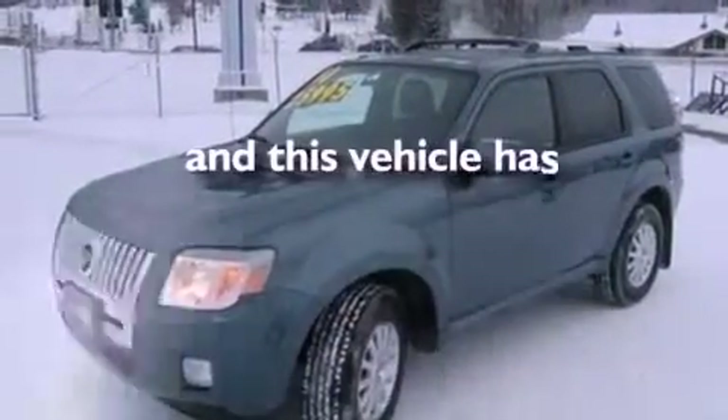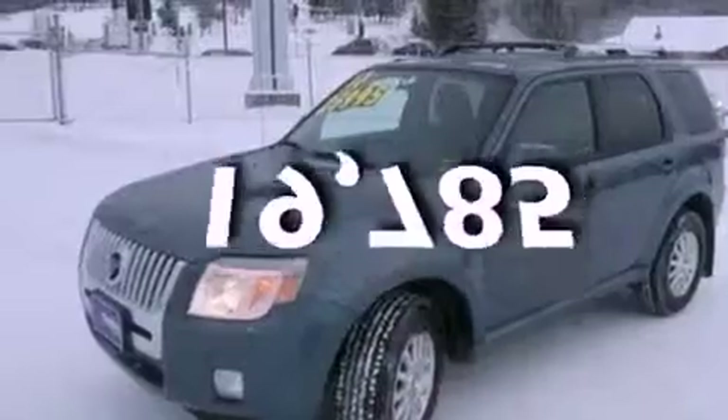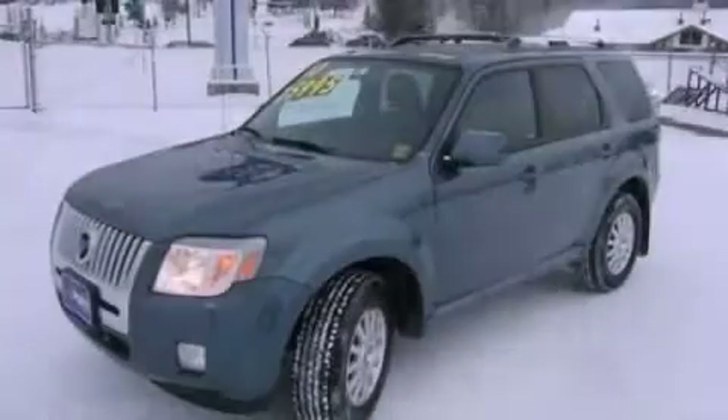This vehicle has fewer than 20,000 miles on the odometer. Contact us today to arrange your test drive.